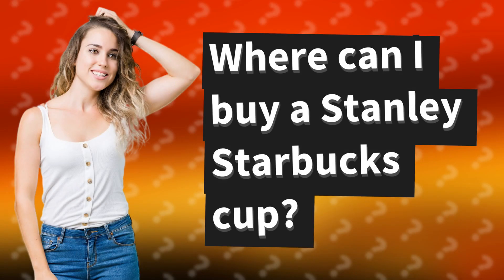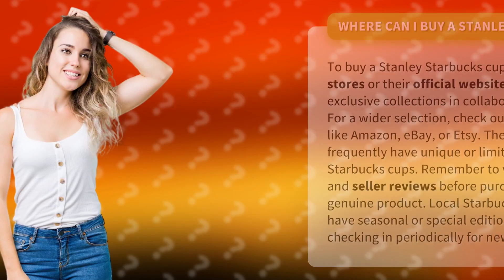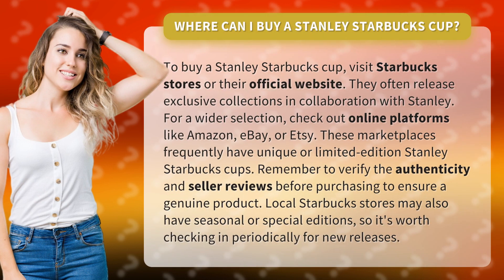Where can I buy a Stanley Starbucks cup? To buy a Stanley Starbucks cup, visit Starbucks stores or their official website. They often release exclusive collections in collaboration with Stanley. For a wider selection, check out online platforms like Amazon and eBay.